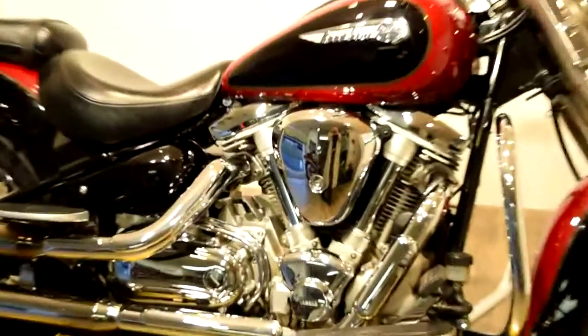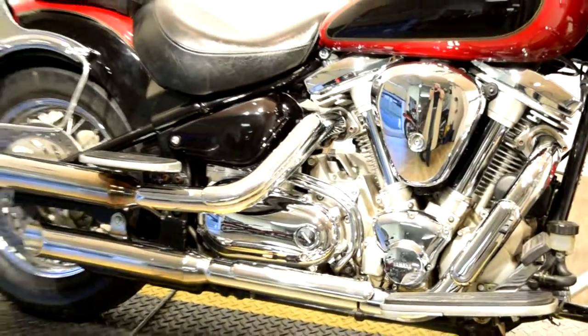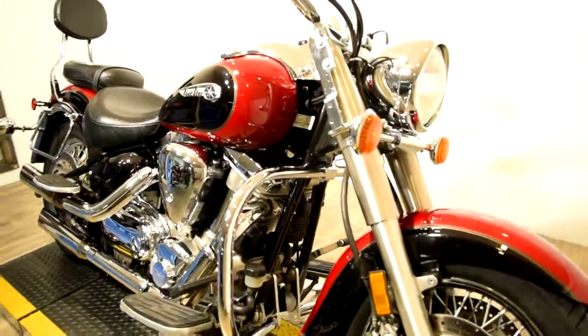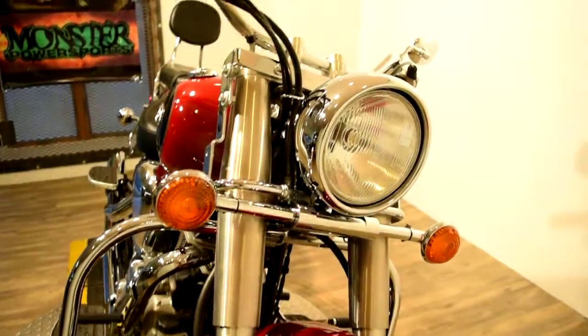You can check this bike out more closely on our website at www.monsterpowersport.com. There you can browse through over 300 other pre-owned power sport vehicles, which are all fully serviced and safety inspected before they leave the door.